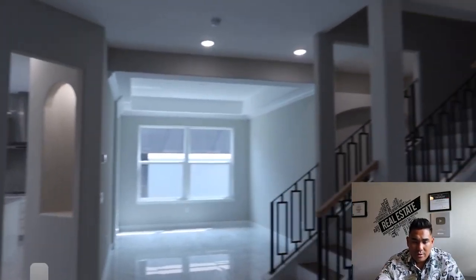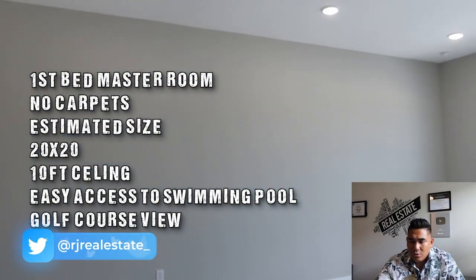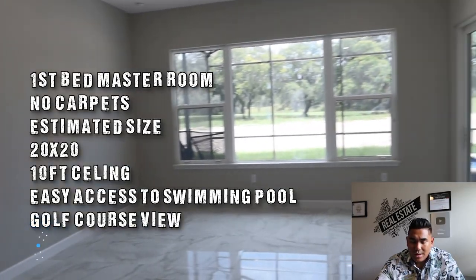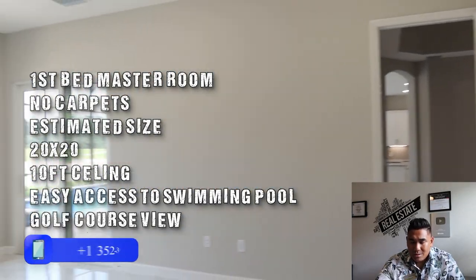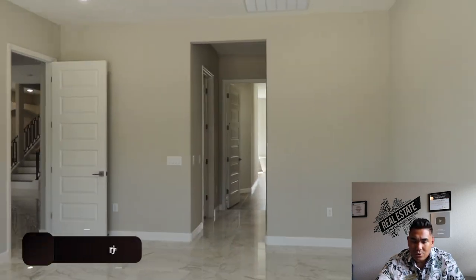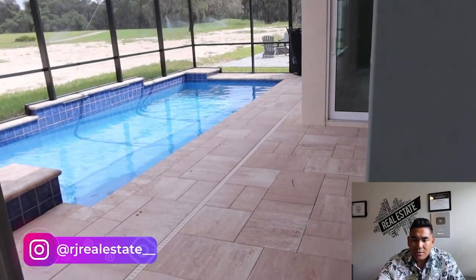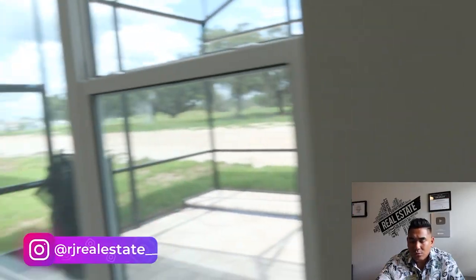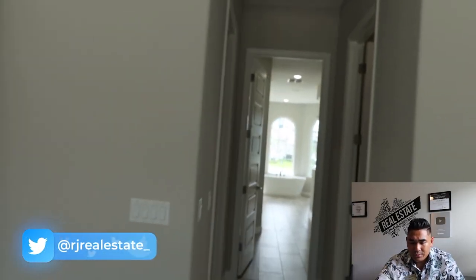Now we are heading to the master bedroom downstairs. As you can see, there is no carpet in this particular home at all. The estimated room size here is 20 by 20. You will also have a sliding door and access to your swimming pool from this bedroom, and you can see the golf course at the back of your home as well.